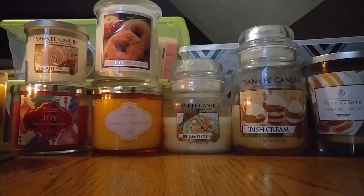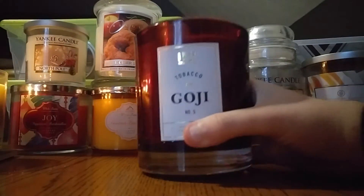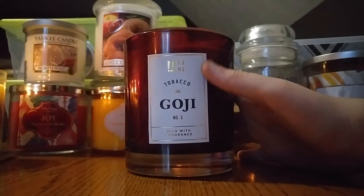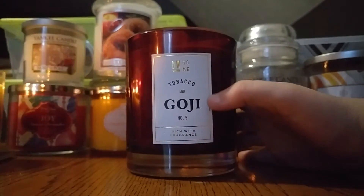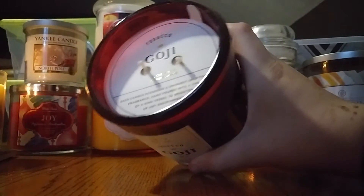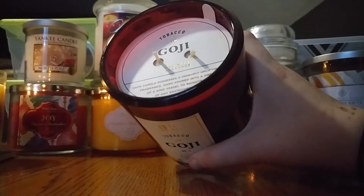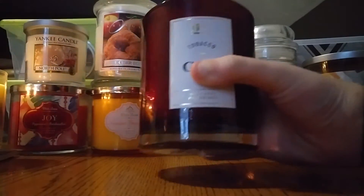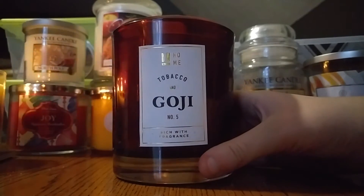I have one last candle — a lot of candles this month. This is the DW Home, my first ever DW Home candle, in the scent Tobacco and Goji. The reason I have this one is because the glass reminds me of September and it's kind of a deeper scent, so I think it'll do well. It also doesn't have a lid, so I thought I should use it up as soon as I can — I got it about two months ago. It does smell light, and it's just like a cranberry or goji berry note mixed with a tobacco scent. It's really nice, kind of manly.